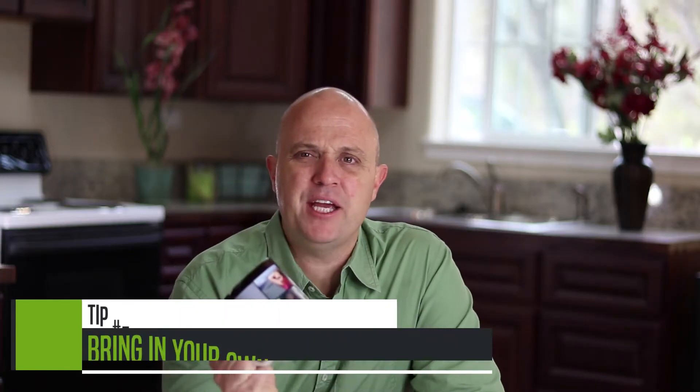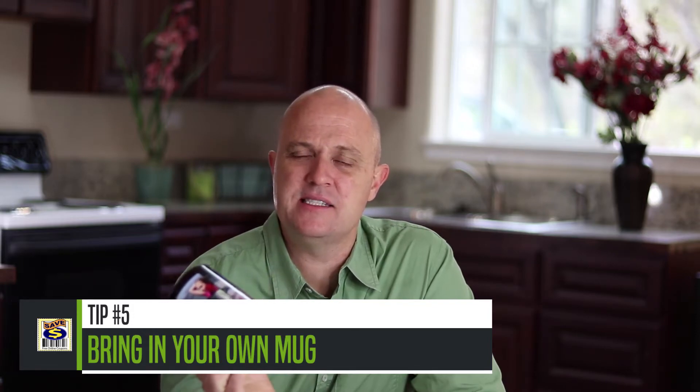Tip number five: bring in your own mug. They'll give you 10 cents off for using it — a nice way to help the environment and save a little money. Also, sign up for the rewards program — it's completely free. Even at the introductory green level, you get a free refill on your in-store purchase. In the summertime, I'll buy a brewed coffee in the morning, get a free refill on the way out, and make an iced coffee at home later that day. You're basically getting a two-for-one.